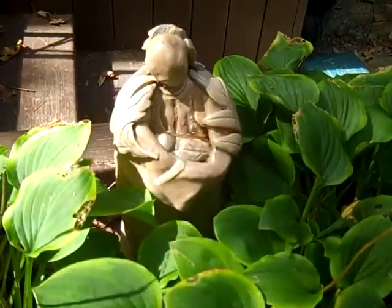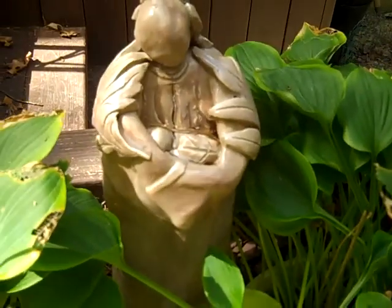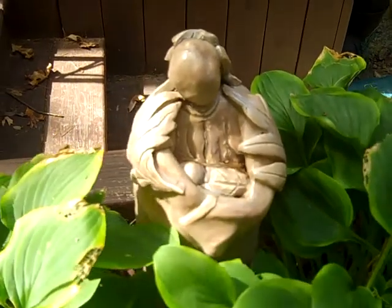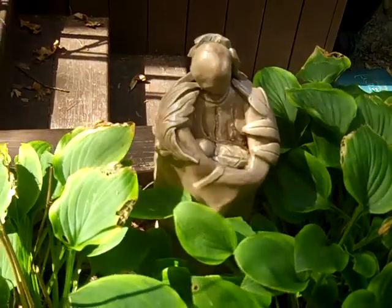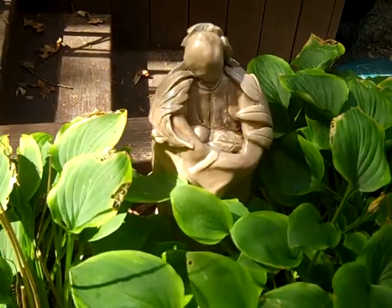Our Lady of the Yard. She's about twelve inches tall. She's been out for about six years now and she made it through the snow last year with no problem.